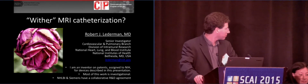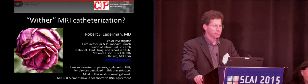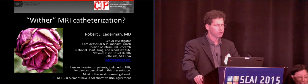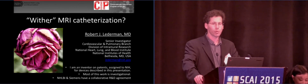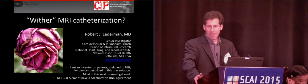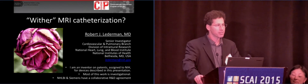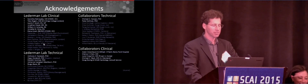I'm grateful to be invited, and I think that the organizers must have had a typographical error — but more likely it was a Freudian slip — in spelling my assigned title: 'Wither MRI catheterization.' As you know, people have been saying for a long time that MRI is the future. It's five years away, and it always will be. So I'm here to show you that maybe it's not as much a withering flower.